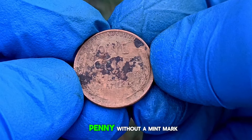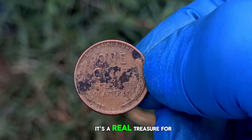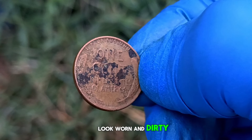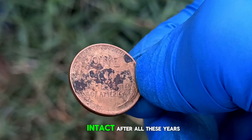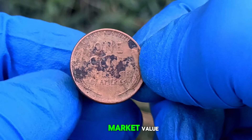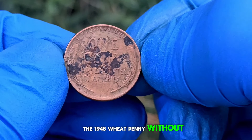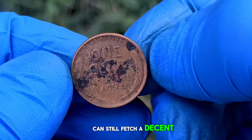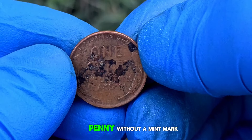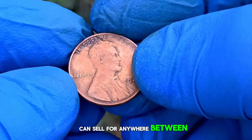Finding a 1948 penny without a mint mark is like finding a needle in a haystack — a real treasure for any serious collector. Even though it might look worn and dirty, the fact that it's still intact after all these years is remarkable. On average, a 1948 wheat penny without a mint mark in similar condition can sell for anywhere between $400,000, depending on the specific characteristics and demand from collectors.